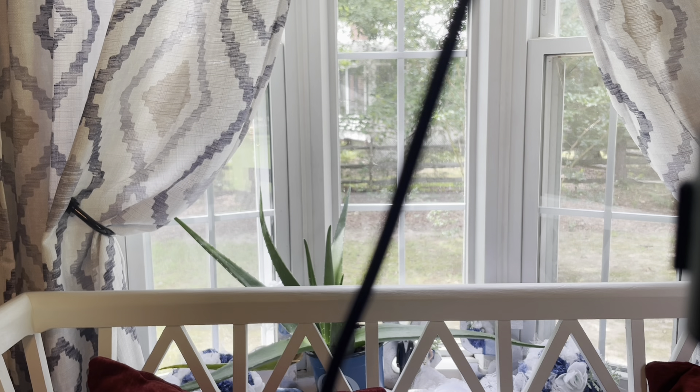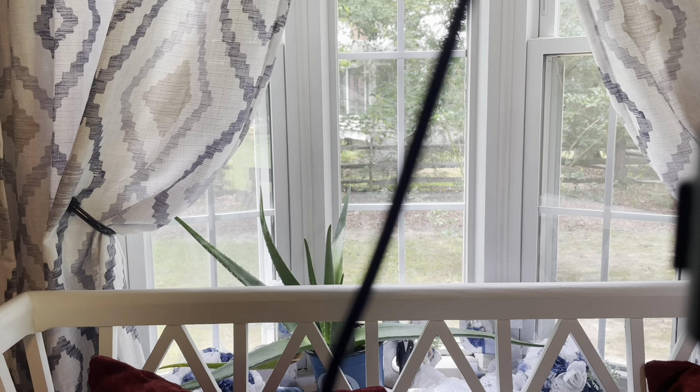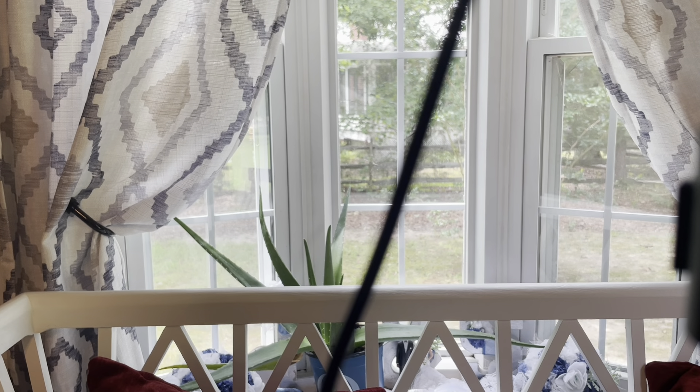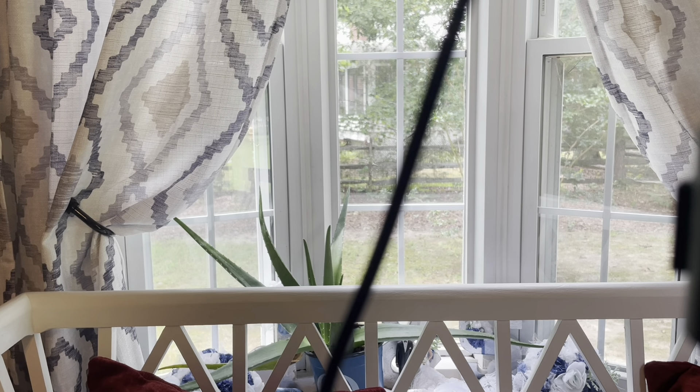Alright y'all, while I have time I just want you to see how bright it is — hopefully the video will have better lighting. I'm recording from downstairs in my living room. I just want to show you how nice it looks outside from this angle. Welcome back to my channel, don't forget to like, comment, and subscribe.